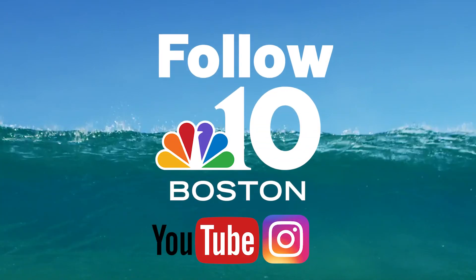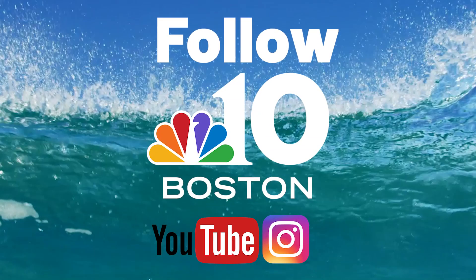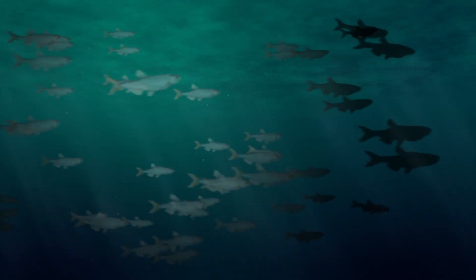Thanks everybody for tuning into this week's episode of Shark Tales. Make sure to follow NBC 10 Boston's YouTube, Instagram, and the Shark Tales podcast to get shark updates every week.